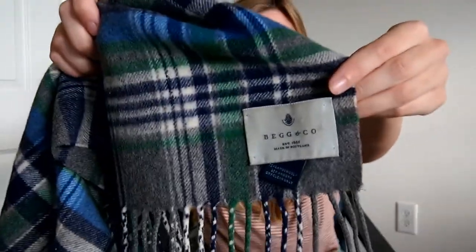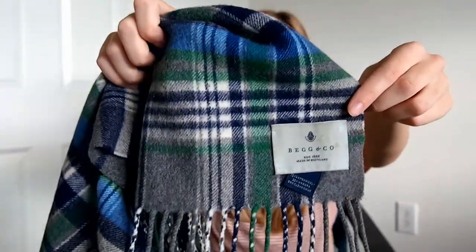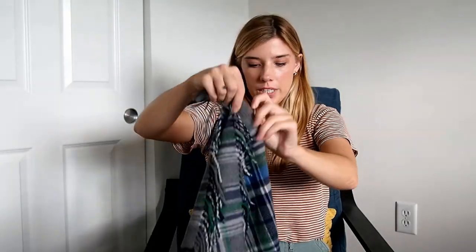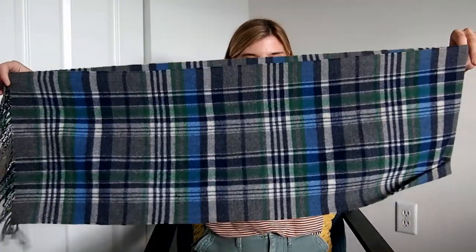This next piece is Beg and Co. There are a couple little holes, so hopefully they will still accept it. I got this at the bins — it's angora and wool and it is a scarf. I looked it up when I saw the nice fabric content and they do accept this brand, so I'm going to send that in.